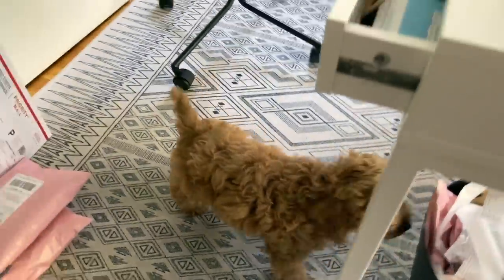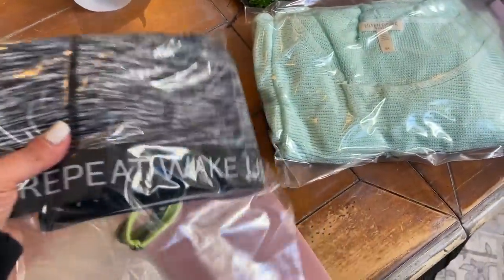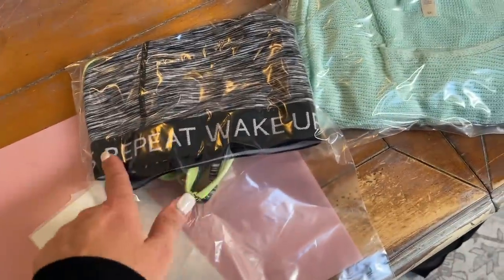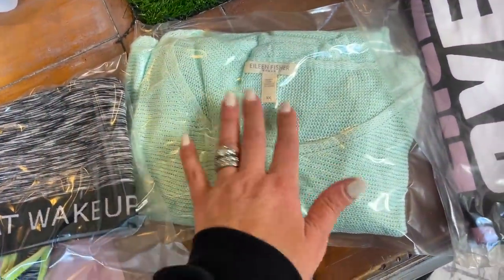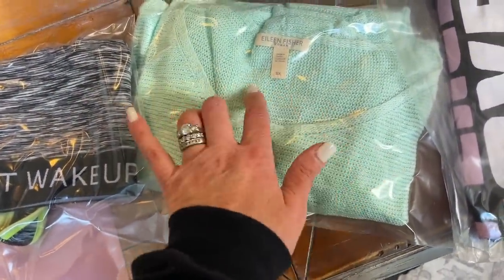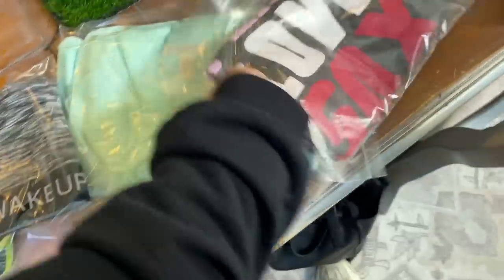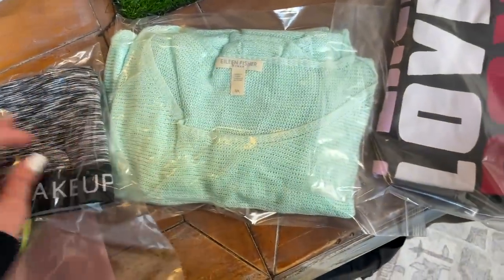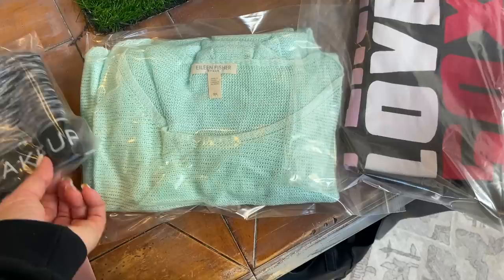Last thing heading out this morning — this is a bundle: a kick-ass repeat wake-up bra from Torrid, an Eileen Fisher sweater (I had it priced at $60 or $75), and a peace-love-socks shirt that my cousin had designed years ago that I just hadn't worn. These three items went out — I sent my buyer an offer of $75, which was about 30% off. It was a good weekend of sales.